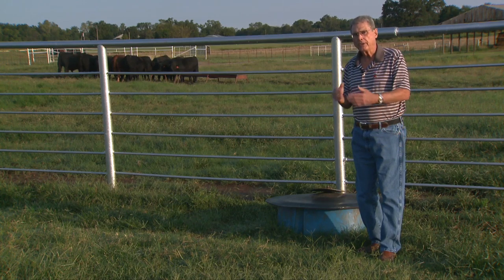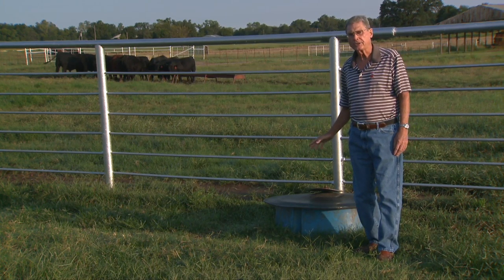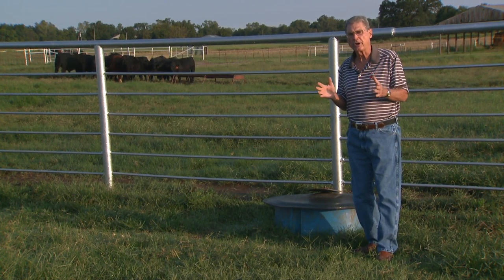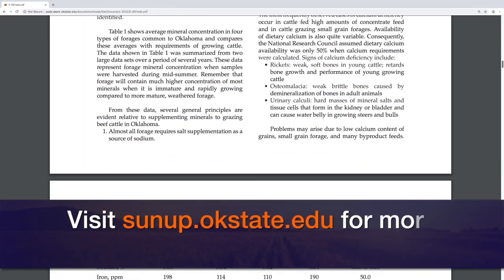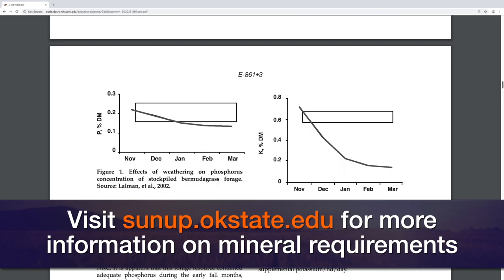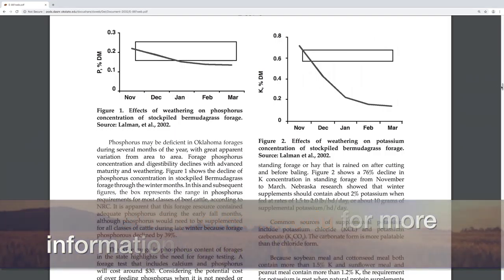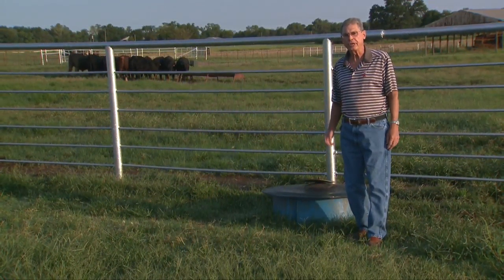Put it out so that those cows get used to consuming that mineral mix at the rate of three to four ounces per head per day. That way we'll be getting enough magnesium into them to really lower the risk of grass tetany. If we'll go ahead and do that now and get those cows used to consuming that much mineral, I think we can really reduce the risk of grass tetany. Mineral nutrition has always been kind of a black box — confusing for some ranchers. There's some help available — go to the SUNUP website at sunup.okstate.edu, look under show links, and you'll find a link to an excellent bulletin called Vitamin and Mineral Nutrition for Grazing Cattle by Dr. Lalman here at OSU. Download it and I think you'll find it really helpful as you plan your mineral needs on your herd.